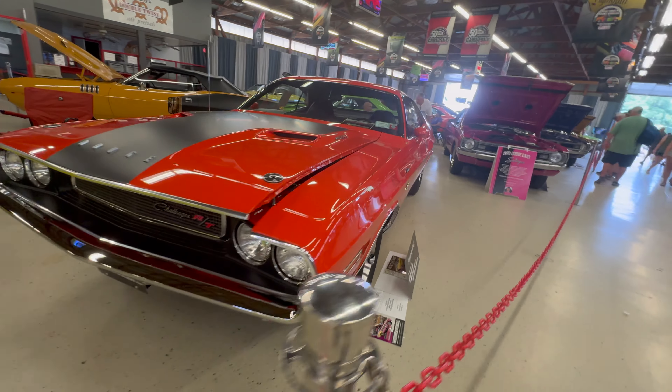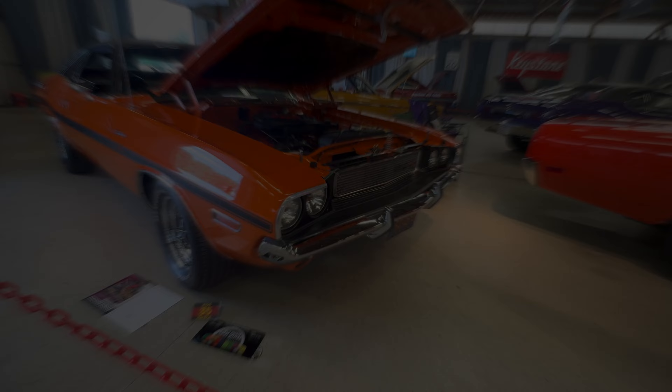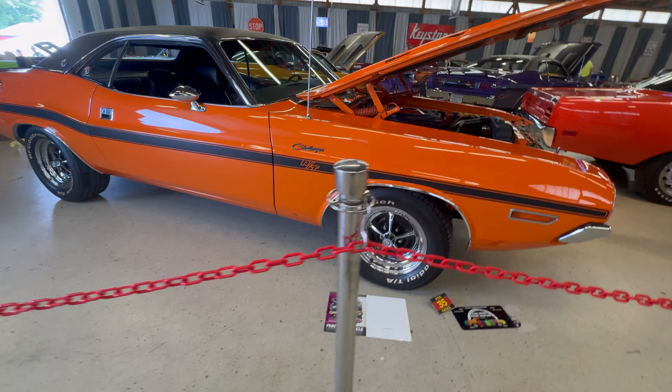This 1970 Dodge Challenger RT is a six-pack car and is painted Hemi Orange, paint code EV2.